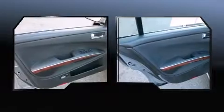It features a continuously variable transmission, front-wheel drive, and a 3.5-liter six-cylinder engine.